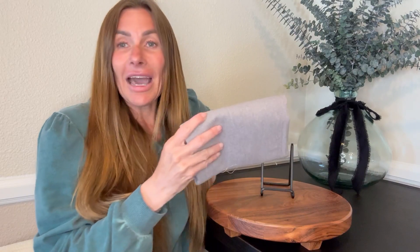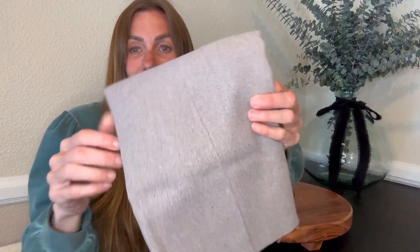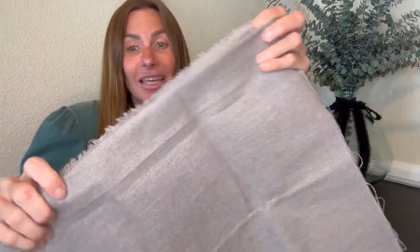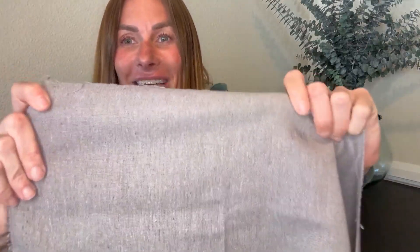I wanted to point out that I've already used this fabric, so you'll see some cuts in it and some fraying. But it came in perfect condition — there wasn't any fraying, it was cut evenly and smooth. I've already started a project with it, so ignore the cut marks because I certainly don't cut as evenly as they did.